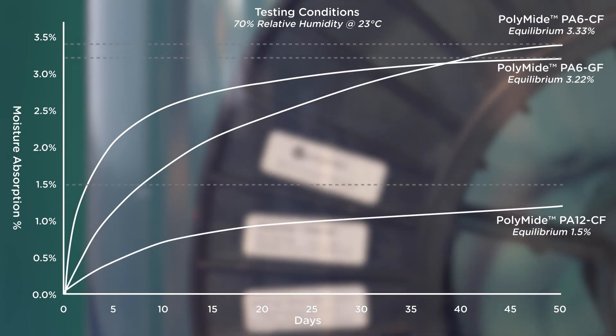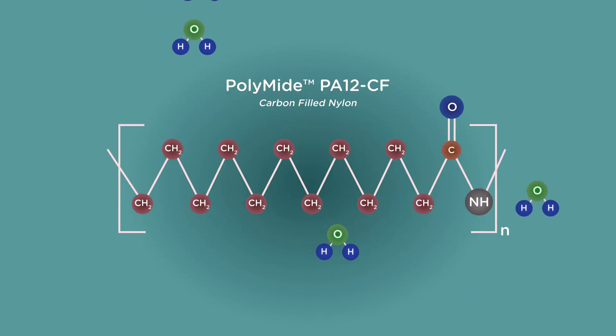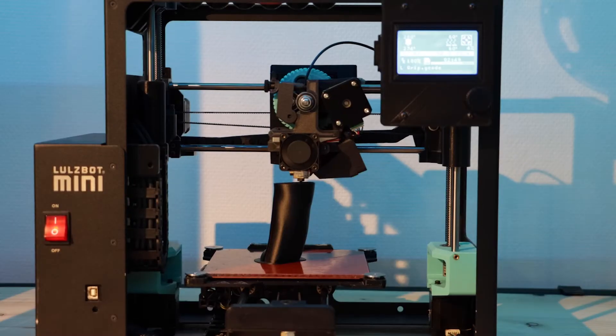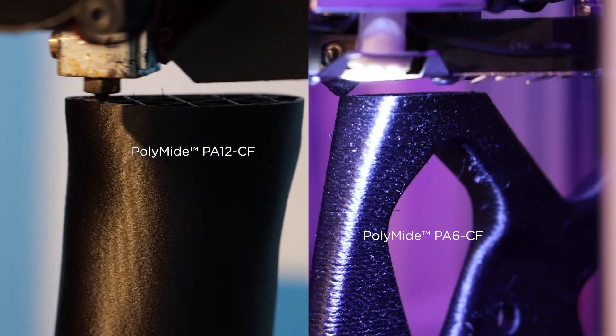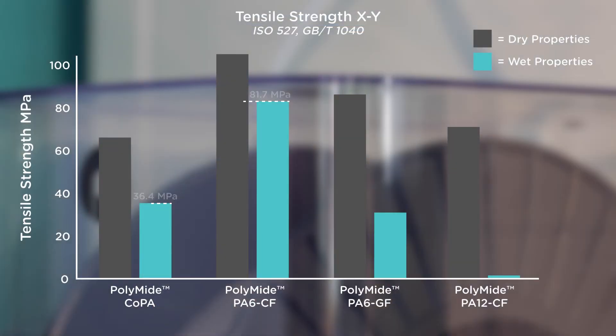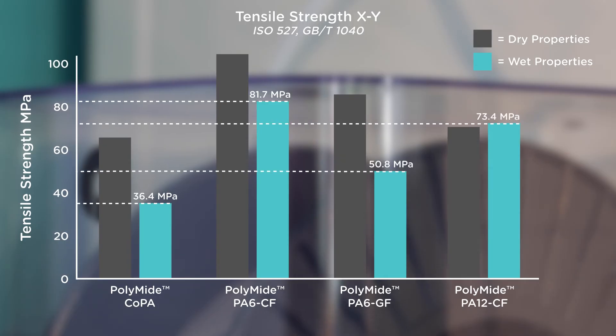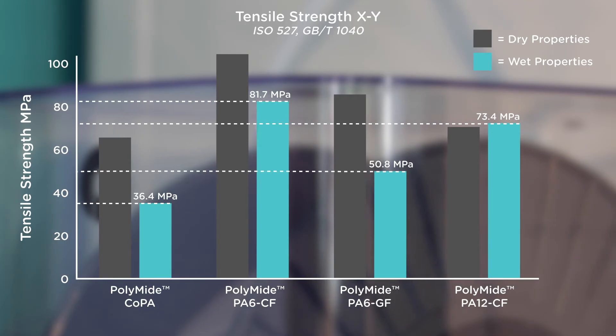PA12CF is much less sensitive to moisture absorption, which means that the filament in general is more stable, easier to use, easier to store, and easier to print. You'll notice a better printing surface quality when compared with PA6CF, and mechanical properties only witness a small shift from dry to wet state. This allows engineers to more accurately predict part strength and adjust their designs accordingly.